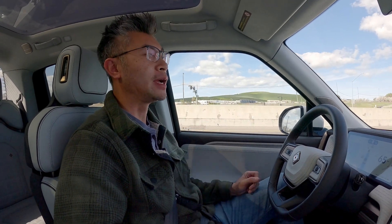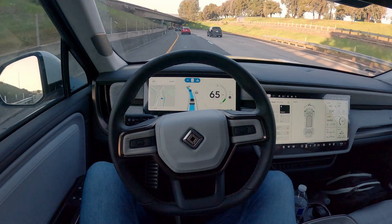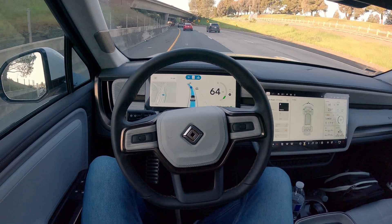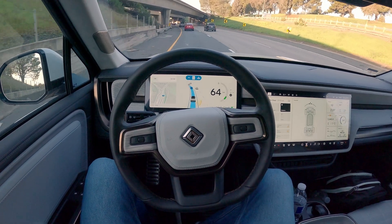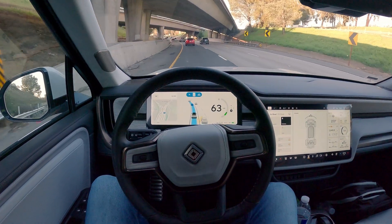Rivian just pushed a new software update and for second generation R1 vehicles, there's a new feature called Enhanced Highway Assist. It's been driving me home from work for the past hour or so completely hands-free. All I need to do is pay attention to the road in front of me and my surroundings. Keep in mind this is not a self-driving feature, but rather adds hands-free operation on top of the existing highway assist features.